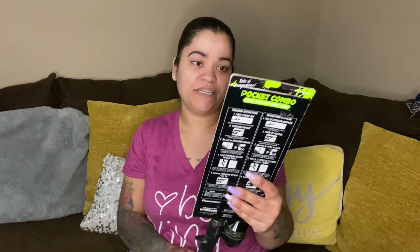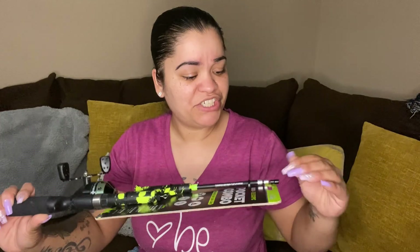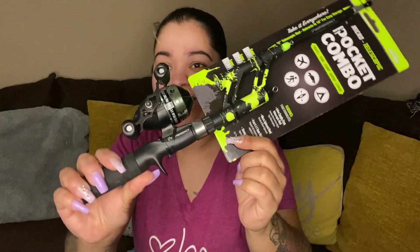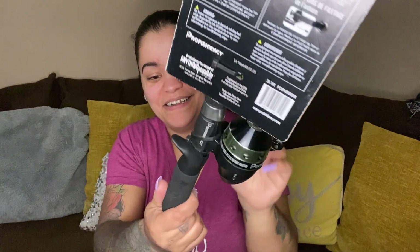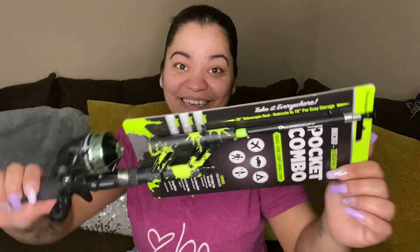Okay, what is this? Pocket combo — micro telescopic, proficiency in-line and tangle free. Oh, it's a fishing thing — a fishing rod! Travel, hunt, camp, kayak and canoe — take it everywhere. So it's a little pocket fishing rod. Don't make fun of me!